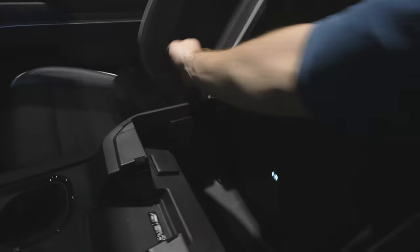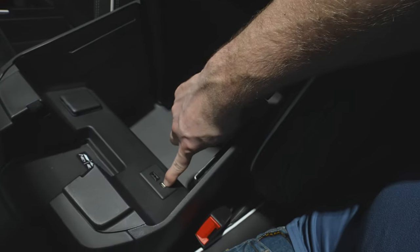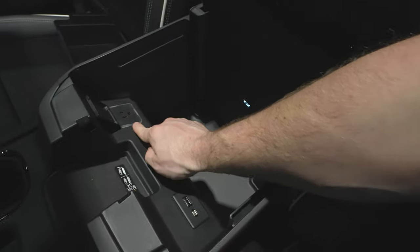Over here we have a wireless charging mat, which brings us to the removable storage tray system. It has tabs for file folders — great if you're using this as a work vehicle or a business write-off under Section 179. There's also a USB-C, USB, and power outlet. The tray goes right back in — very handy.